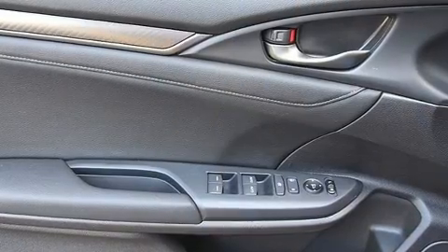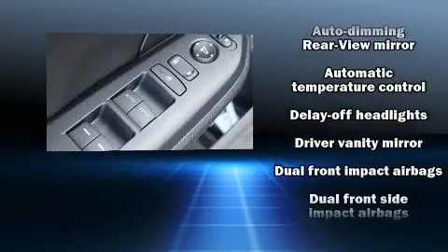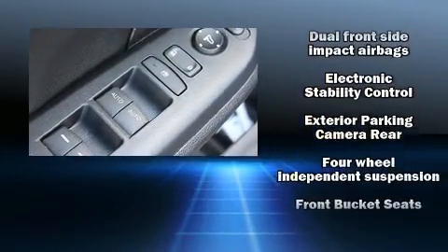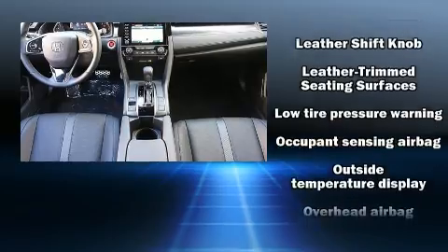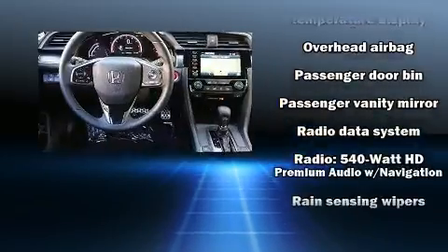Ensuring optimal sound no matter where you're seated. Safety equipment has been integrated throughout, including ignition disabling, an emergency communication system, and four-wheel disc brakes with ABS. Adaptive cruise control maintains a preset distance behind the car ahead of you.